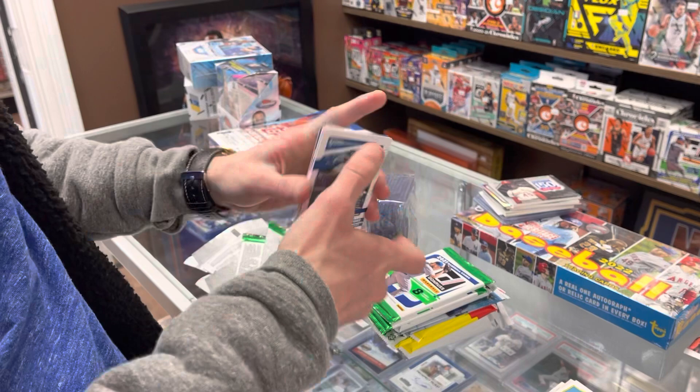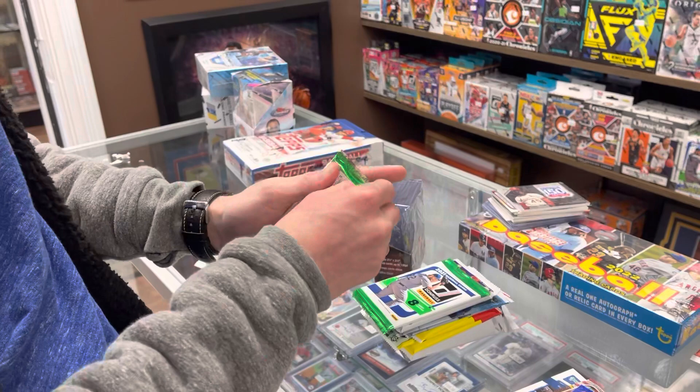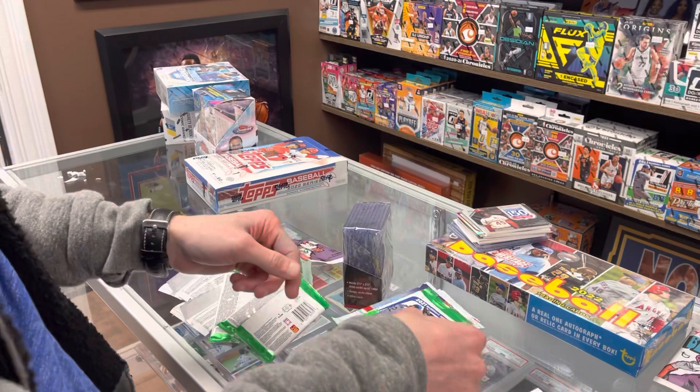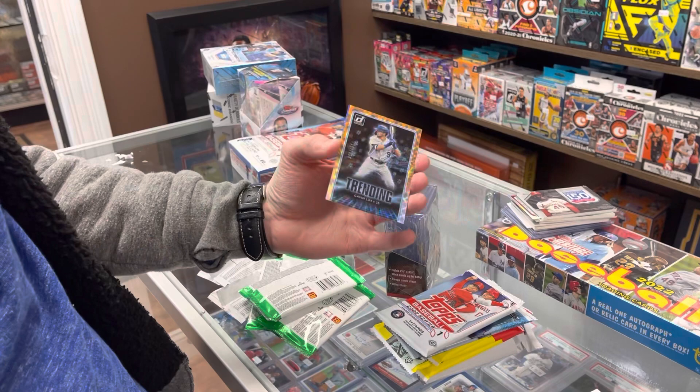Here's a few packs of Donruss. See if we can get an auto or something nice. There's a cool Rickey Henderson name variation out of 2021 and a Flaherty blue foil. Got a star parallel in here — Cureloff rated rookie star parallel. He's been playing; I've been watching a lot of spring training games. We've got something numbered in here as always — Mountcastle rookie and Gavin Lux out of 999 — trending. Tony two bags.